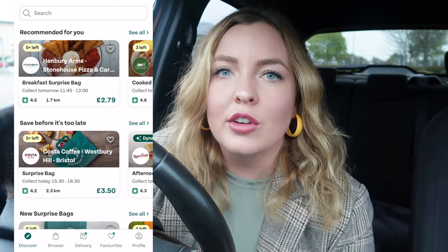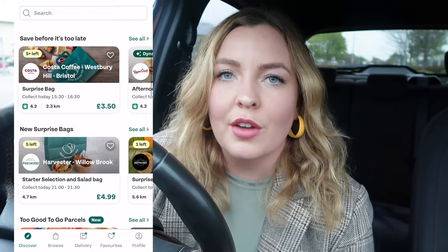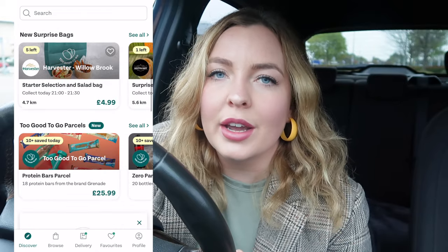Good morning everyone and welcome back to my channel. Today I'm bringing another food eating challenge — we're going to be doing the Too Good To Go eating challenge for a whole day, saving leftover food. If you don't know what it is, it's an app where you can rescue food that hasn't sold on the day in various supermarkets and restaurants, picking up great bargains and saving food from going to waste.